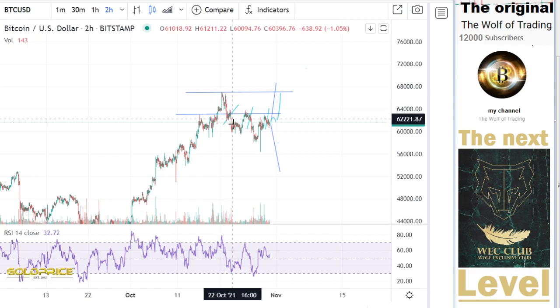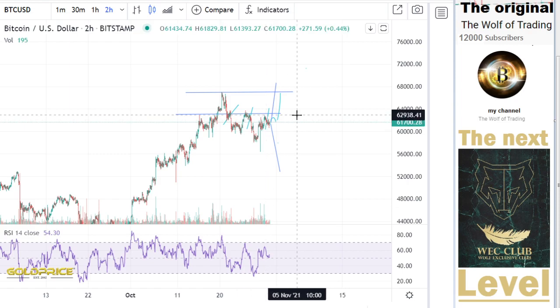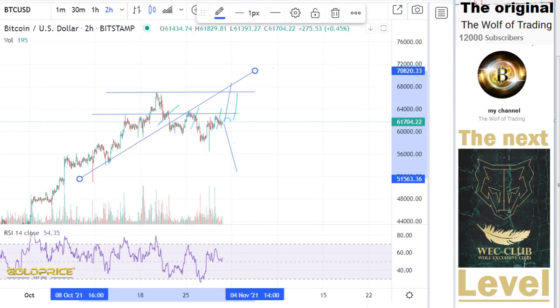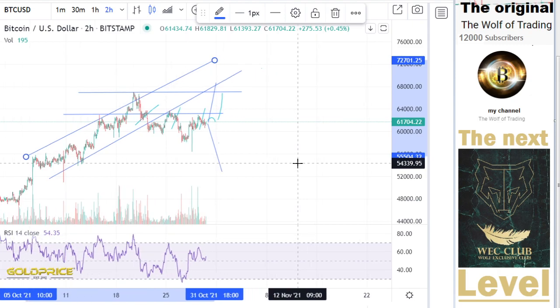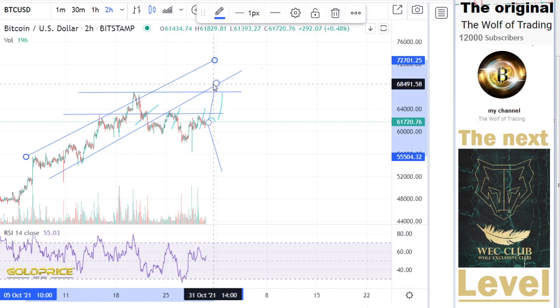Some of you will say, okay, we have falling prices — this is a falling wedge, and that's positive. Yes. But this positive move — you can see we already went to the top side and made a retest. So we have two possibilities: we retest — this is also our positive channel. We go to the top side, break this — one time, two times, three times negative, fourth time positive — we go to 68,000.